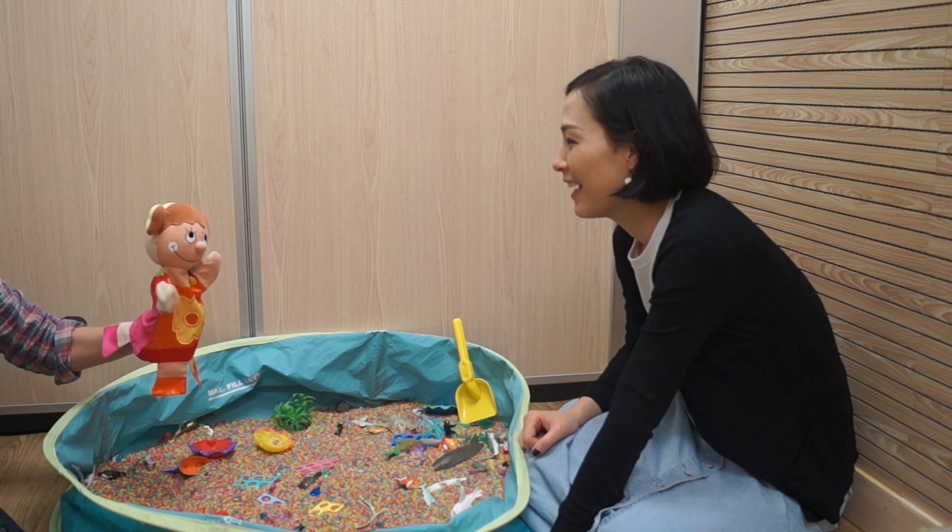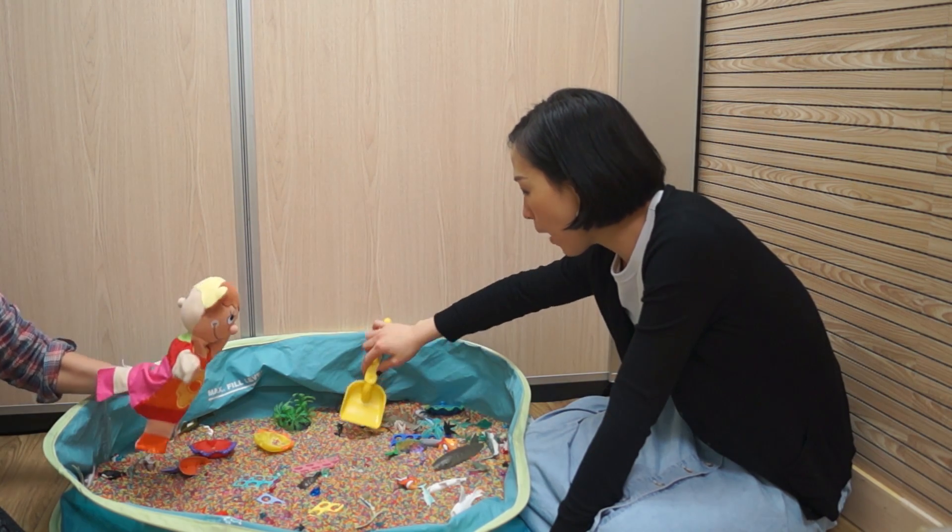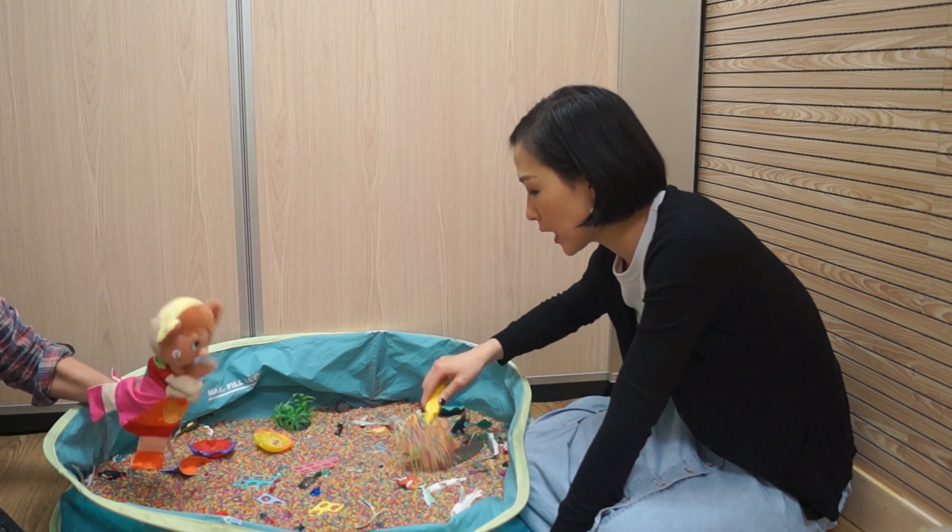Hi everyone, thank you for watching our last video of the play series. Hmm, what is Sully doing? Let's see. Hi Sully! What are you playing? Fishies! I'm playing with fishies. Wow, it looks so fun! Look at all the...